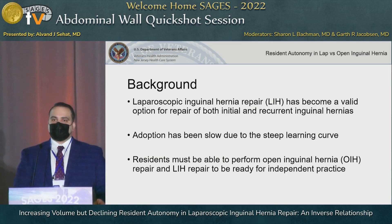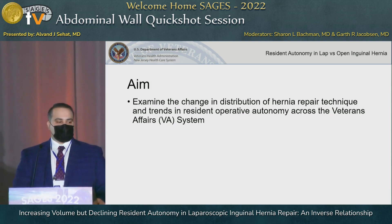Laparoscopic inguinal hernia repair has become both a standard and valid option for repair of both initial and recurrent inguinal hernias. However, due to the complex laparoscopic skills required to perform this case, adoption has been slow. Inguinal hernia repair is a core competency of general surgery residency, and residents must be able to perform not only open but also laparoscopic inguinal hernia repair for their future independent practice.